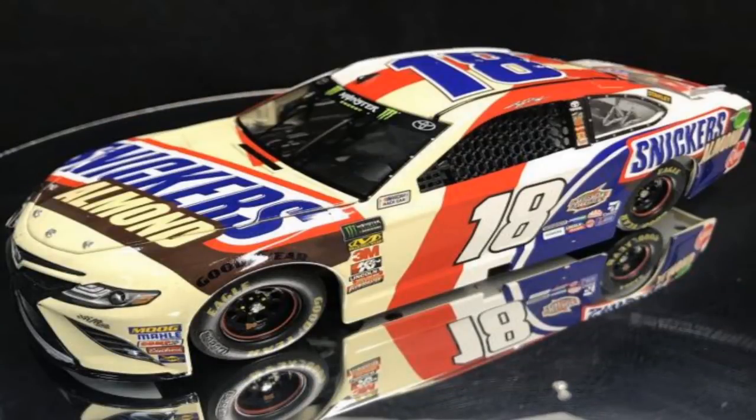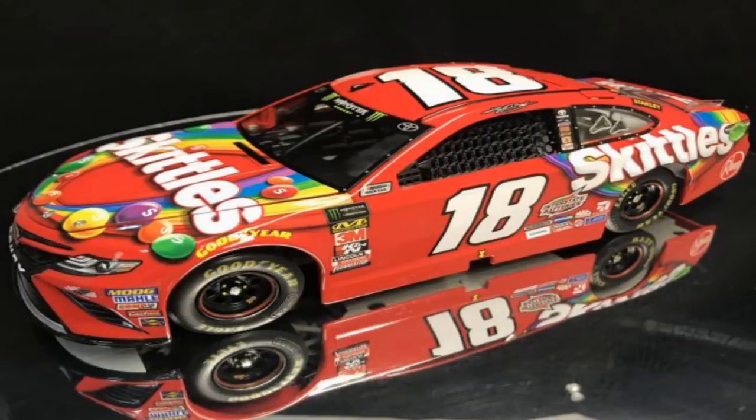Kyle Busch Snickers Almond — there's a lot going on with this diecast and I just don't know how it's going to look in 1:64. I'm kind of mixed on it. The creamy color in the front I don't really like. Normally he has good paint schemes but I wouldn't count this as one of those. Kyle Busch also has a Skittles number 18 that was run at Bristol earlier this season. Pretty plain — I'm pretty sure we had this paint scheme in 2016, but the new mold came out in 2017 for the new Toyotas.